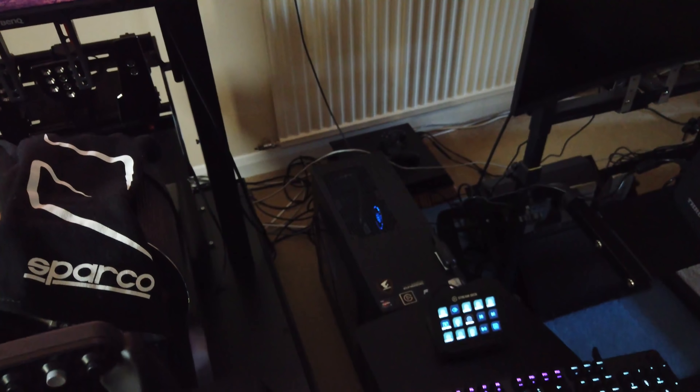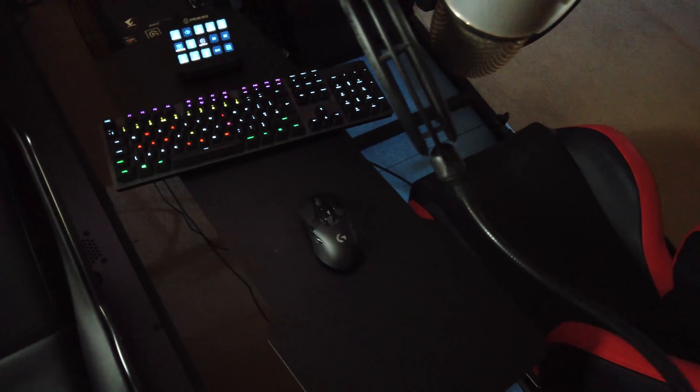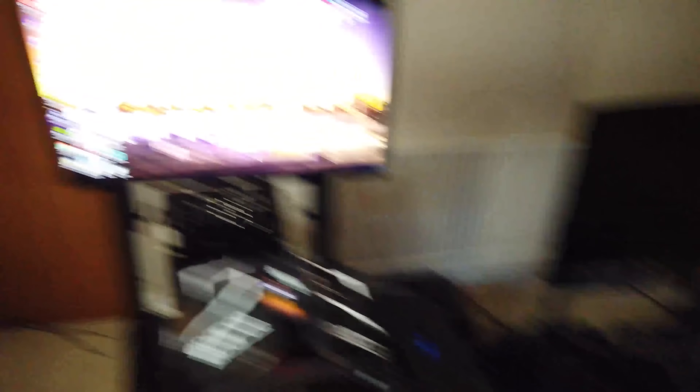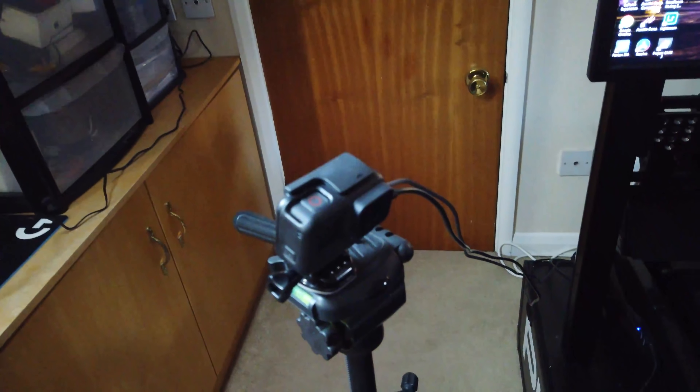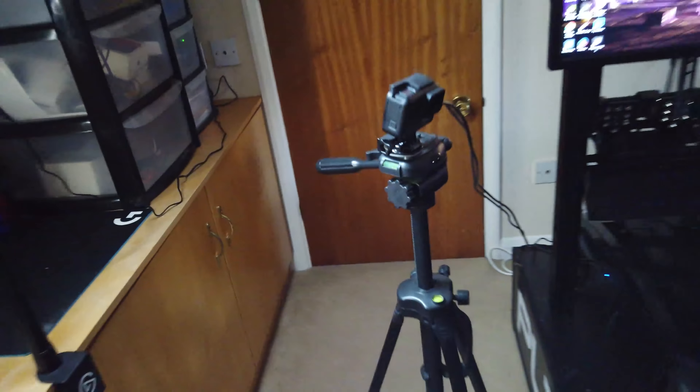Carrying on with the little tour — PC down there. I probably need to get a new one because it's coming into some issues, but we'll forget about that. All the stream deck, the accessories, the microphone, and the GoPro that films me when I'm streaming — so on a tripod.